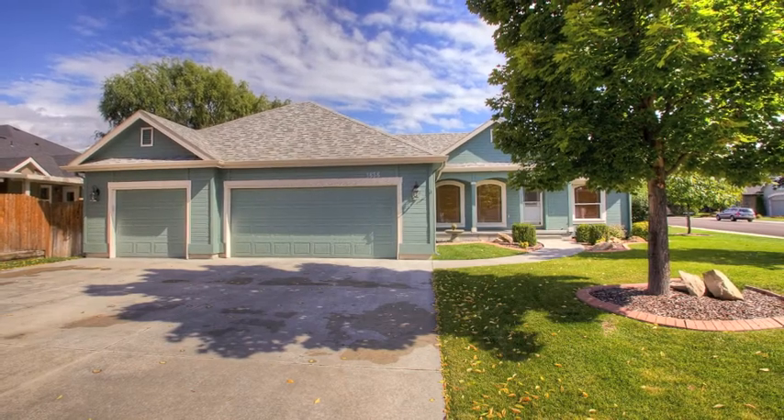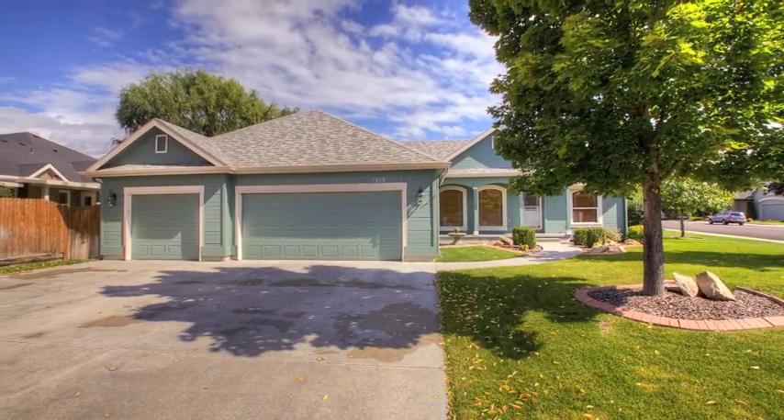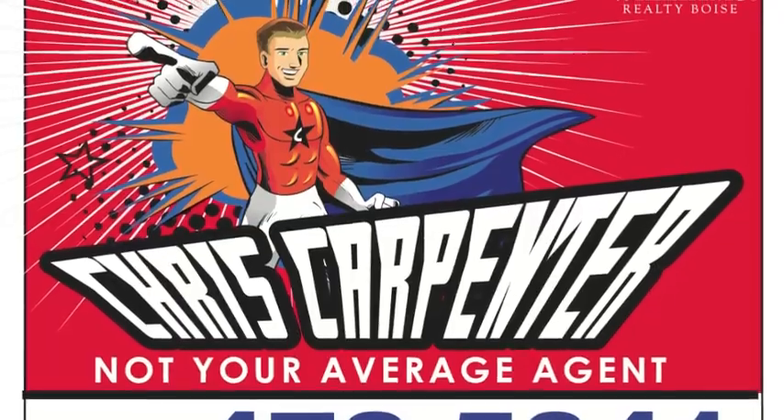Welcome to 1858 Pebble Mill Way, or as you'll come to know it, home sweet home. This is another super listing brought to you by Chris Carpenter Real Estate at Keller Williams, Boise.